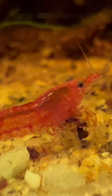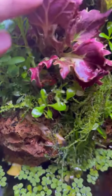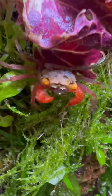We have dwarf butterfly rainbow fish, cherry shrimp in the water area, and these gorgeous vampire crabs. There are around five in total and they are now starting to breed.